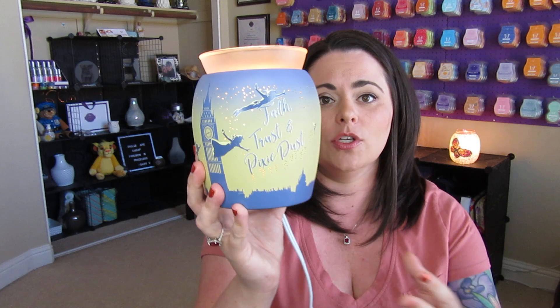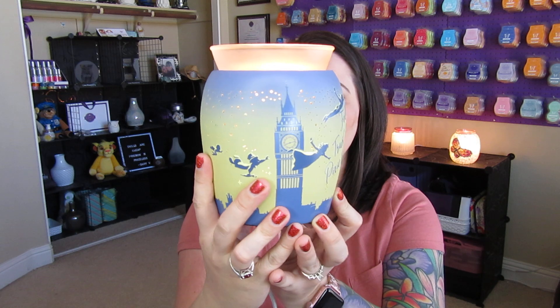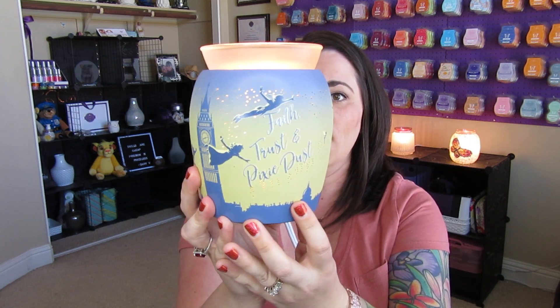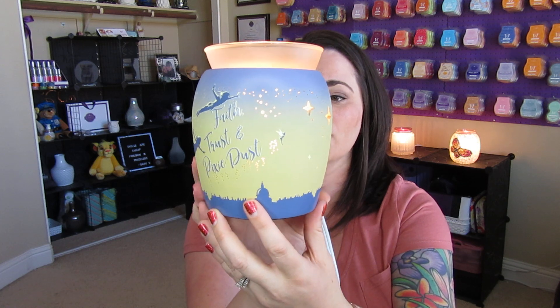This is available starting now and will be available for the whole season — through February you will be able to purchase this for $50. This is not a limited time offer where it will sell out, so you don't have to worry about that. You can purchase this through February for $50, and $7 of this purchase will go towards the Make-A-Wish Foundation.